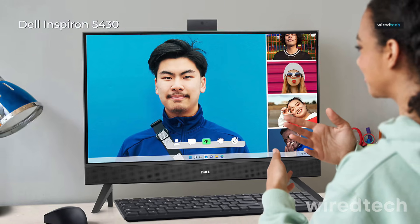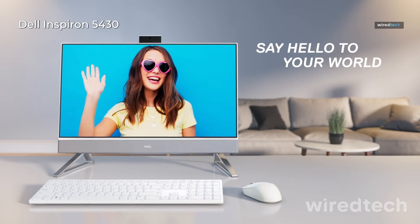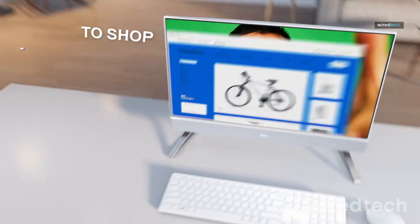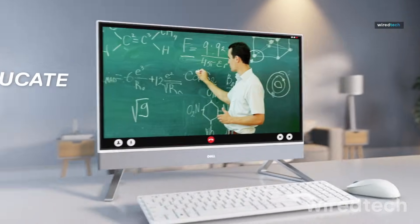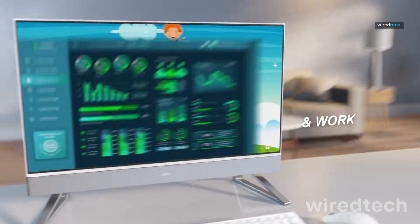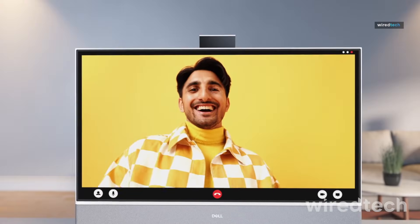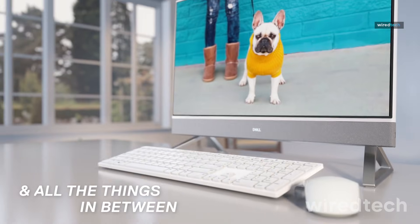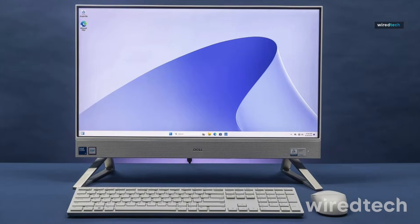Dell Inspiron 5430 All-in-One. If you want a clutter-free setup, this all-in-one delivers. It features a 23.8-inch Full HD display, Intel Core 5120U processor, 8GB DDR4 RAM, and a 512GB SSD. It's not a powerhouse, but it's perfect for web browsing, video calls, and office work. It includes on-site support and migration service, which is great for non-tech-savvy users. Check the description below for the best deal on the Dell Inspiron 5430.